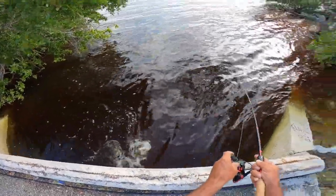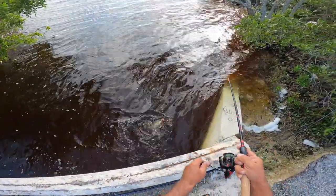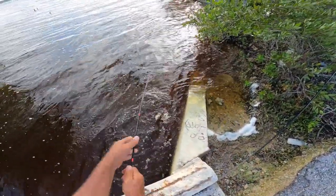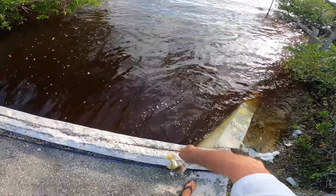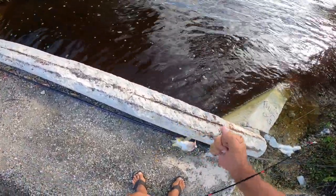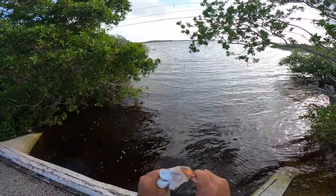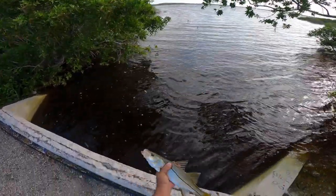Little snook right here — you guys check this out! Check this out, right on the terrorize. We'll bring her on up here. Yeah, check that out you guys — nice little snook on the terrorize, right on!